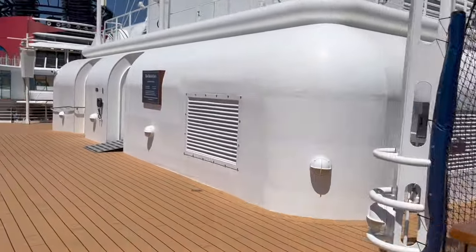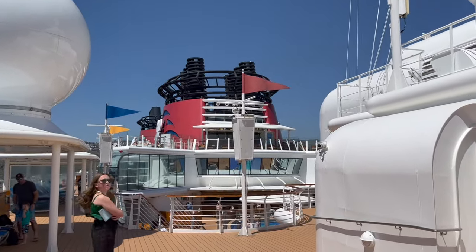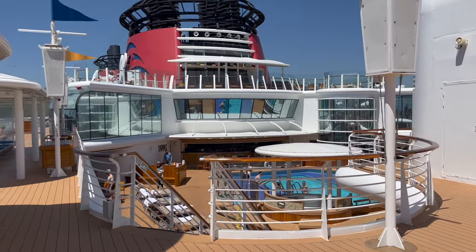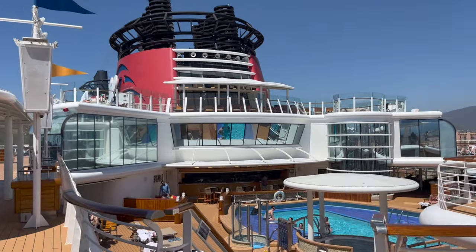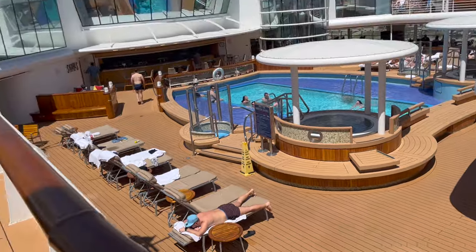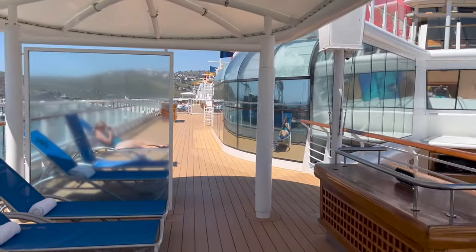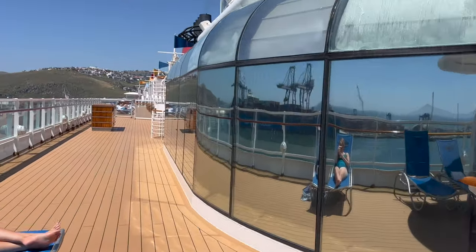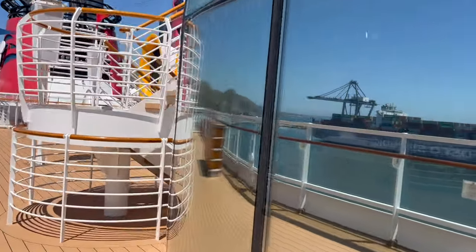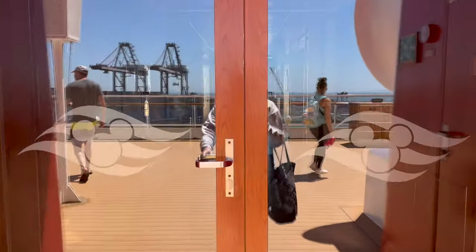As we keep walking, you can look up and see deck 11. Deck 11 doesn't have too many things for everyone to access, but they have two important things if you qualify. Deck 11 has the concierge lounge — a place you can go if you're staying in the concierge rooms. It also has the Vibe lounge, which is a lounge for teens with video games and different activities. You have to be 14 to 17 years old. Inside, you can see the signs for Vibe and the concierge lounge — these are the only two things on deck 11.